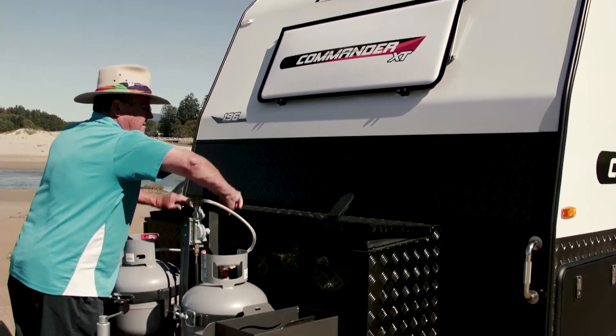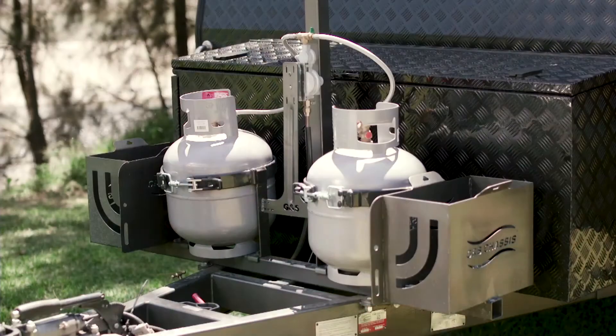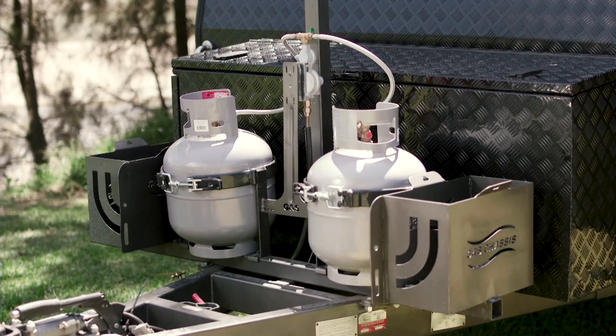There's also plenty of storage outside the van, as well as the full tunnel boot. There's a big box on the front of the van that allows for a generator.